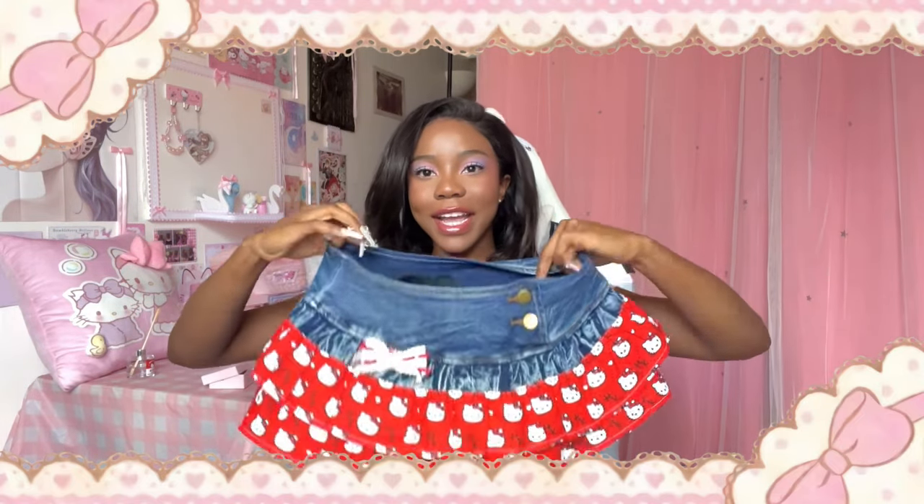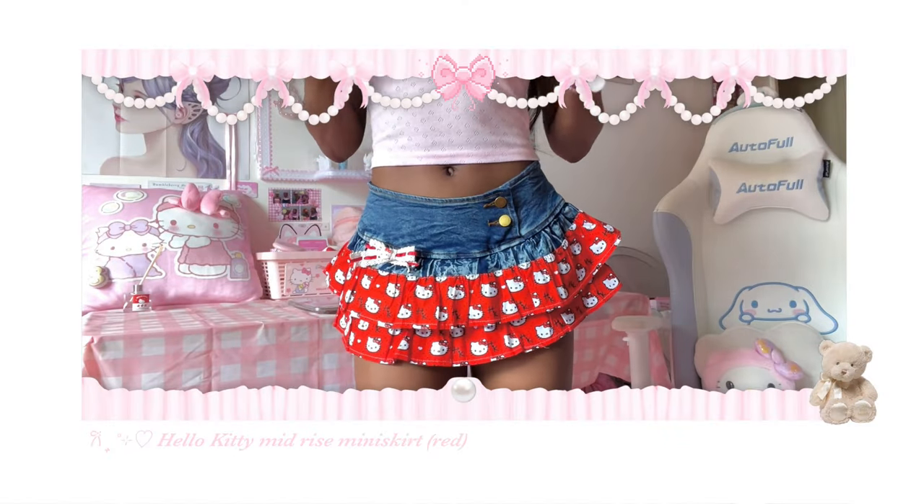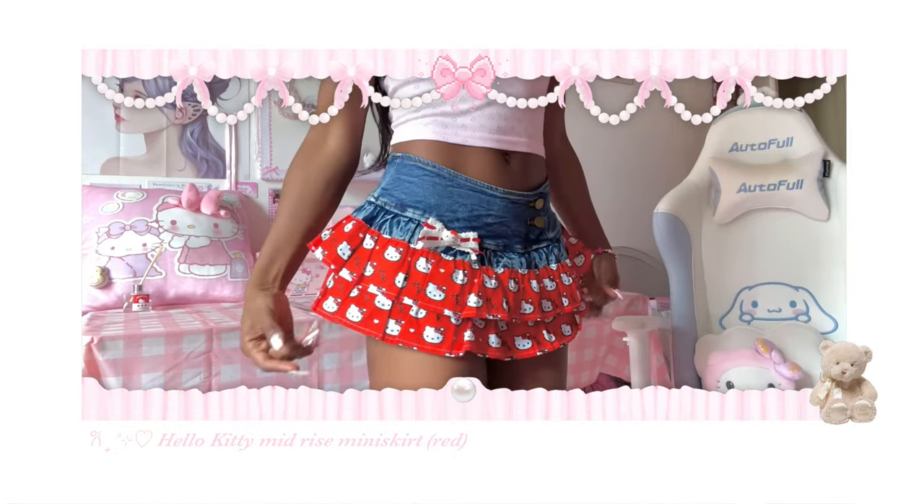This has to be my favorite item in the store. It also comes in red — there's a Hello Kitty bow on the red one as well, which you can take off too. The denim on the red one is darker than on the pink. I like that they're different so you get two different styles.